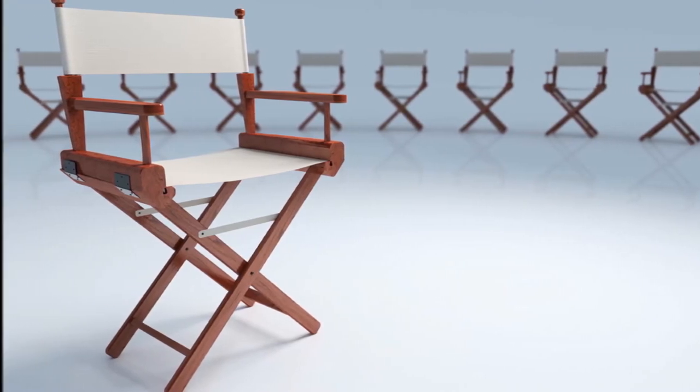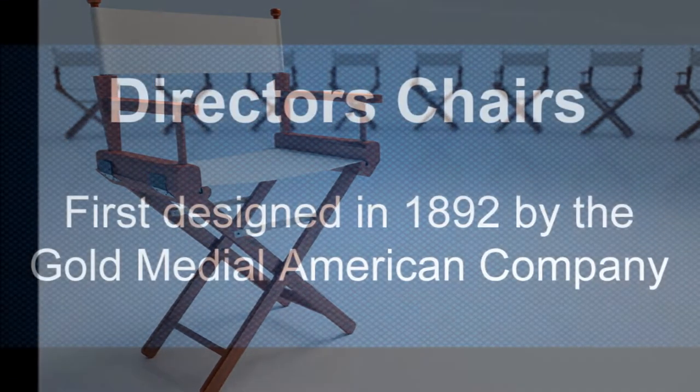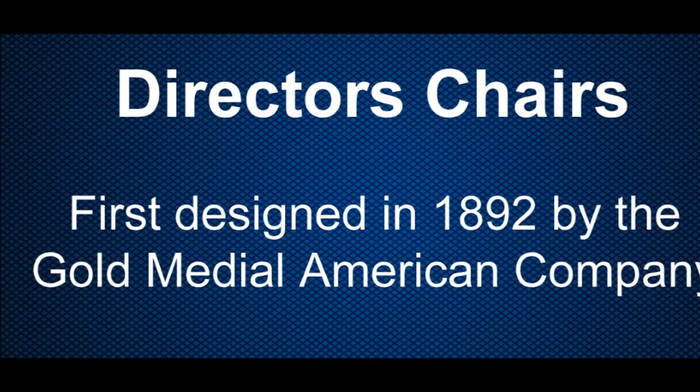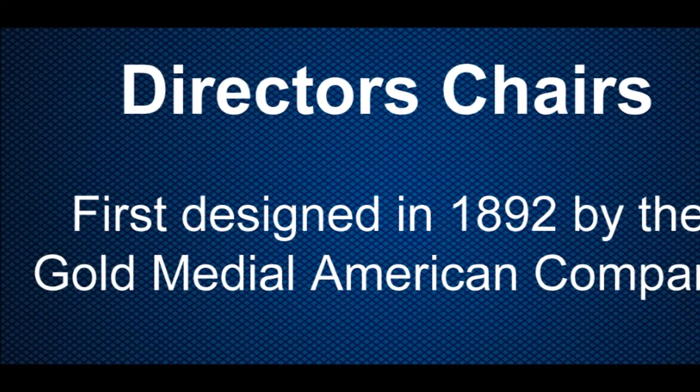Director's chairs have a rich history dating back to 1892 when they were first designed by the Gold Medal American company. Since that time, director's chairs have grown in popularity and in variety of use.